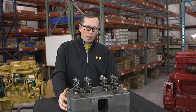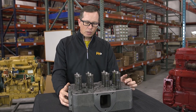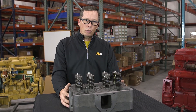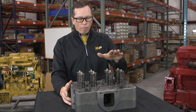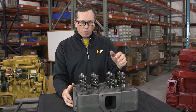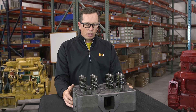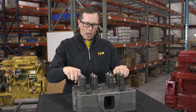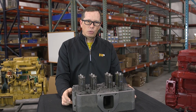One more thing you can see with the cylinder head is sometimes you'll use a lot of oil. The valves and valve guides will wear. Sometimes the seals will come off or get corroded and allow engine oil down into the intake or exhaust ports, causing high oil consumption.